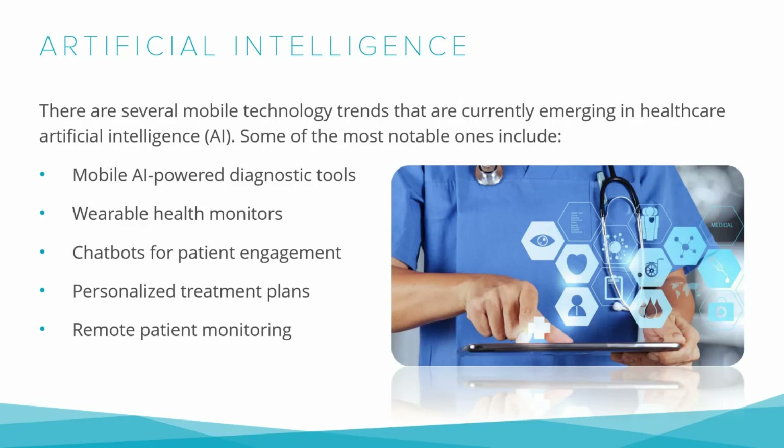Wearable health monitors can be categorized into different types based on the data they collect, such as fitness trackers, which monitor physical activities like steps taken, calories burned, and distance traveled; health monitors focused on vital signs such as heart rate, blood pressure, and oxygen levels, some including sleep tracking and stress monitoring; and medical devices prescribed by doctors to monitor specific conditions such as glucose levels for diabetes or ECG readings for heart conditions.